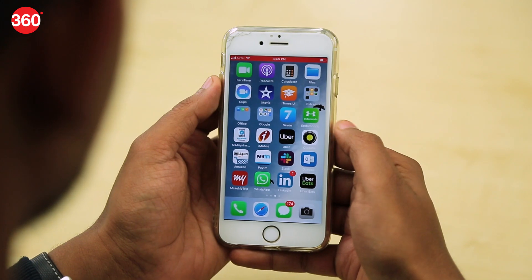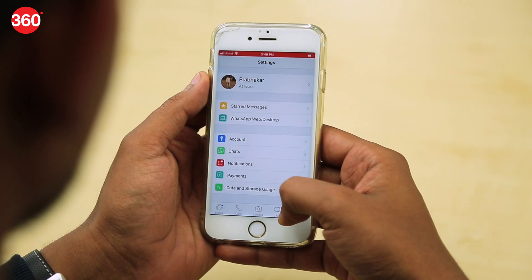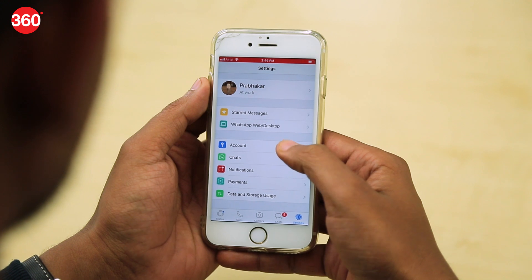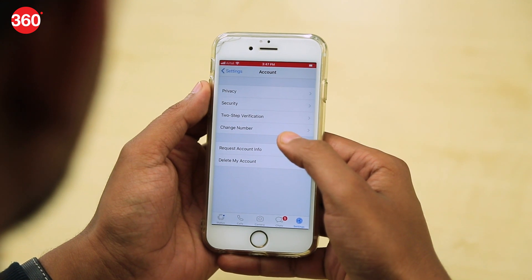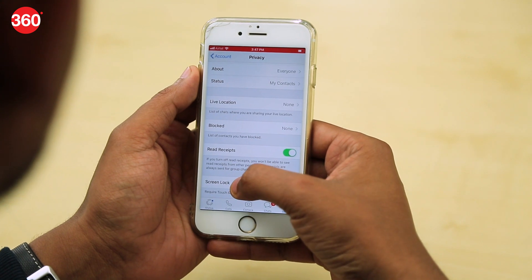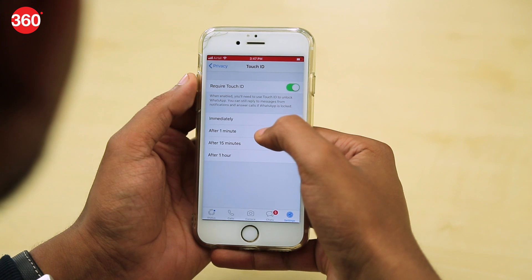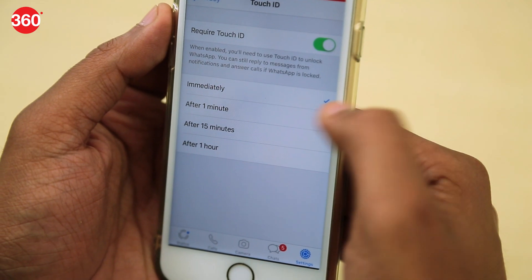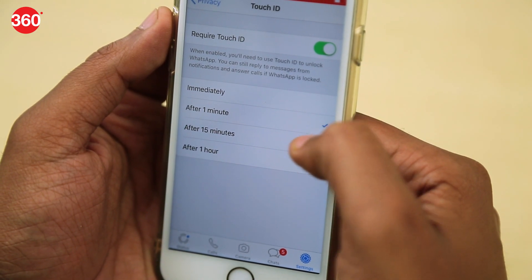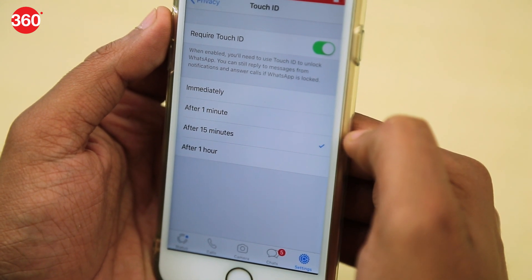If you have an iPhone 8 or older model with the Touch ID button, you can enable the feature by opening WhatsApp, then going to Settings, select Account, then Privacy, Screen Lock, and toggle on Require Touch ID. You can also choose whether you want the biometric authentication requirement immediately or after an interval of a minute, 15 minutes, or an hour.